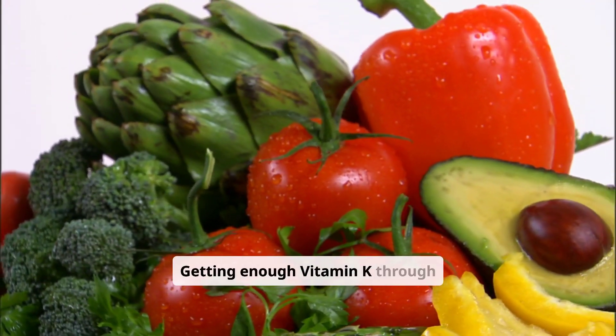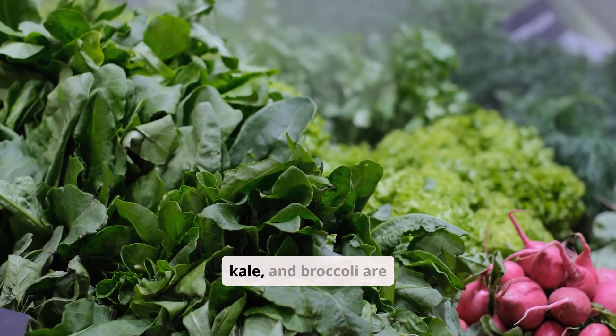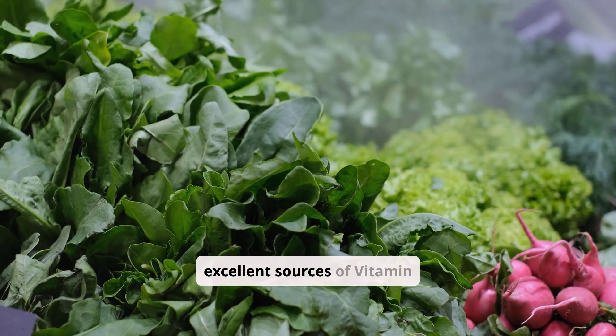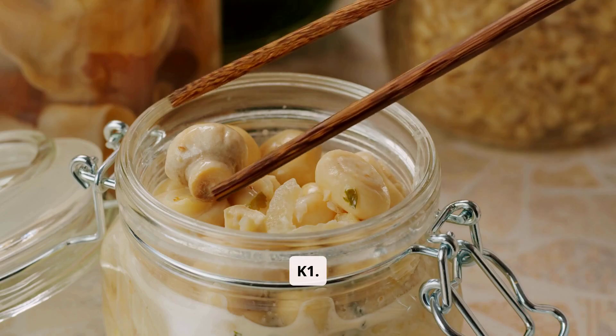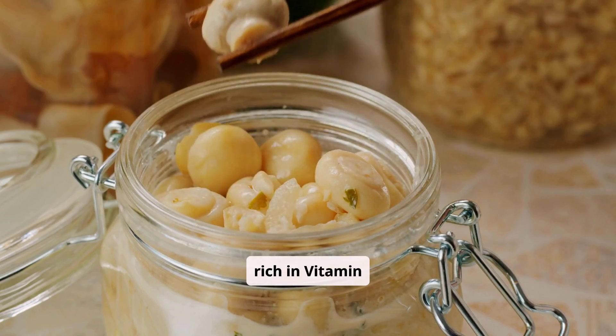Getting enough vitamin K through diet is usually achievable. Green leafy vegetables like spinach, kale, and broccoli are excellent sources of vitamin K1. Fermented foods like natto, fermented soybeans, are rich in vitamin K2.